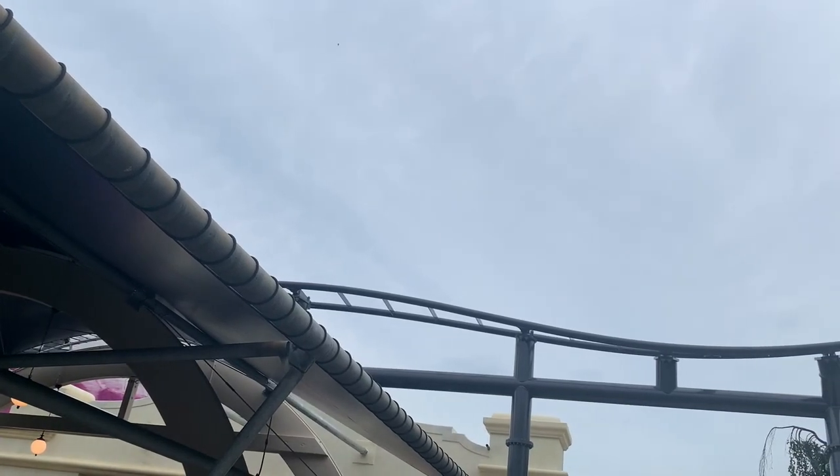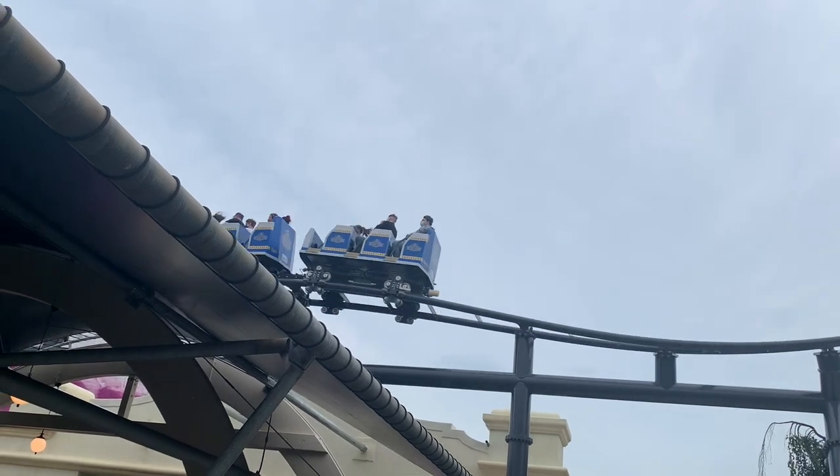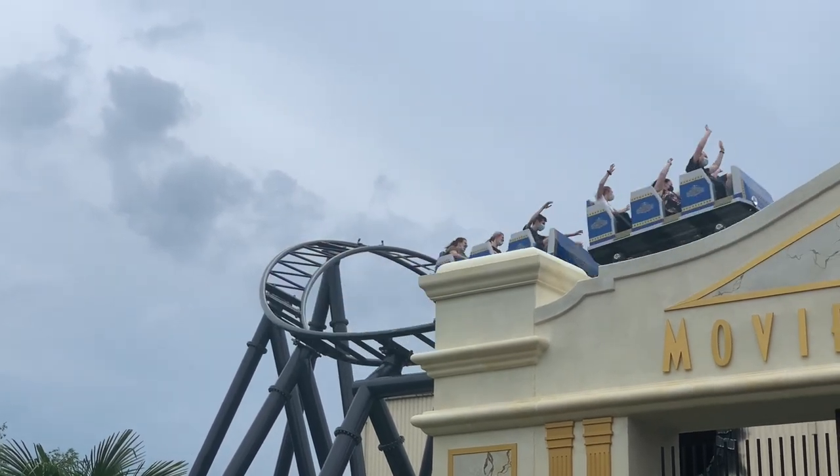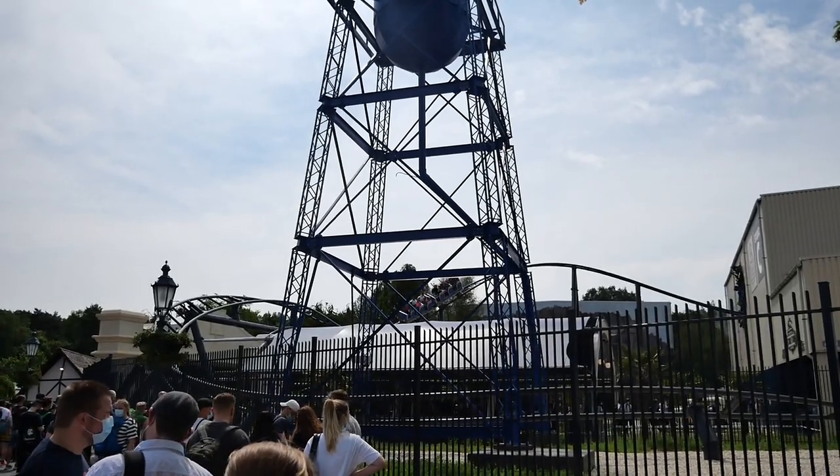Schreibt mir gerne in die Kommentare, wie euch die Bahn gefällt – würde mich sehr interessieren, ob ihr schon gefahren seid. Falls euch das gesamte Video gefallen hat, könnt ihr gerne ein Like dalassen, um den Kanal zu unterstützen. Dann sehen wir uns zum nächsten Mal wieder. Ciao!